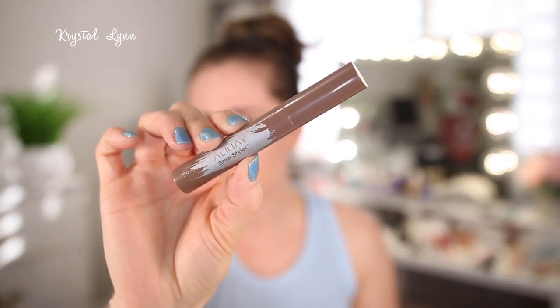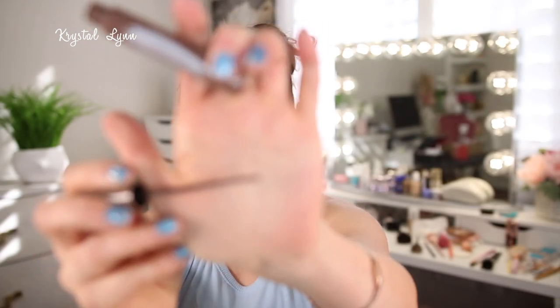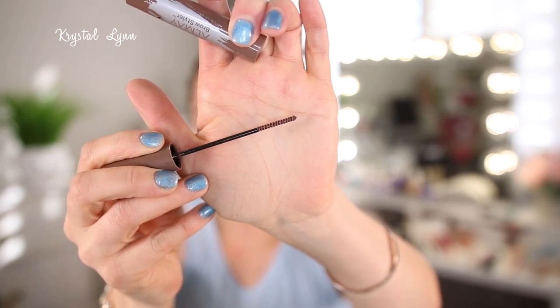I use the Almay Brow Styler and I actually repurchased this — it's one of my favorites, in light brown. The applicators are really tiny and really grab onto all the brow hairs. It's not a super-hold brow product, but I love how it feathers my eyebrows up because it really grabs onto each hair. I enjoy this so I repurchased it already.